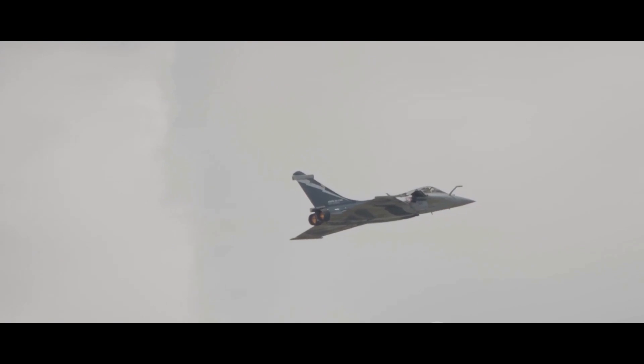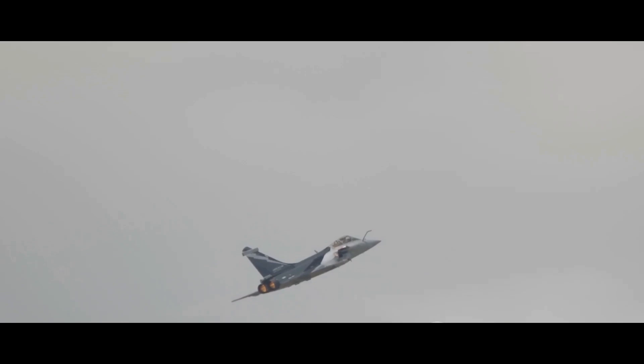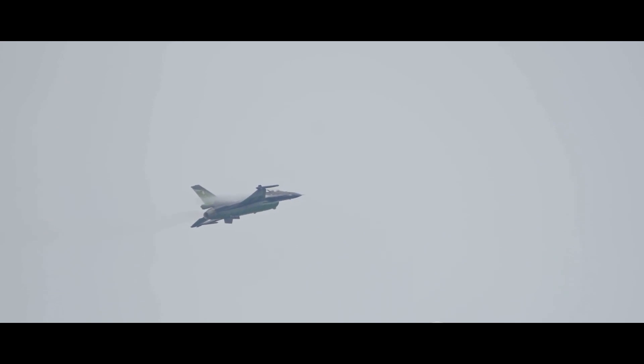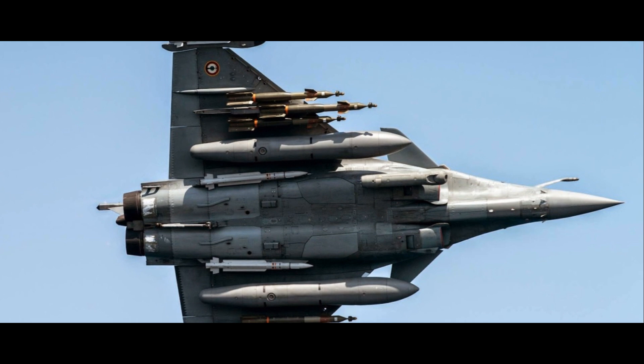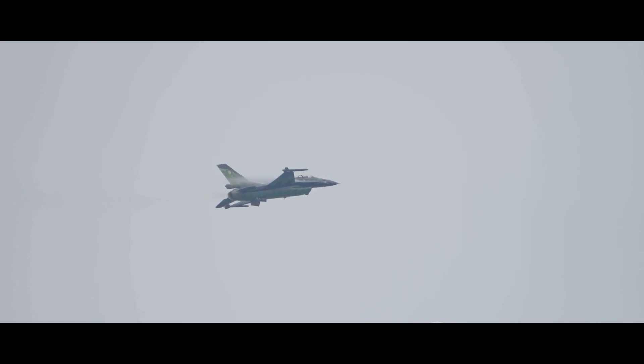To recap: the Rafale, a twin-engine canard delta-wing multi-role fighter aircraft developed by French company Dassault Aviation, boasts impeccable speed, agility, and weapon systems. Its omni-role capabilities make it a formidable asset in any aerial combat scenario. The F-16, a single-engine supersonic multi-role fighter originally developed by General Dynamics for the United States Air Force, is renowned for its maneuverability, innovative design, and versatility across multiple combat roles.